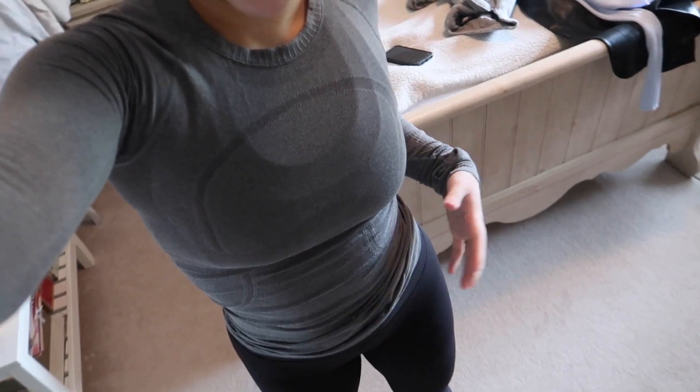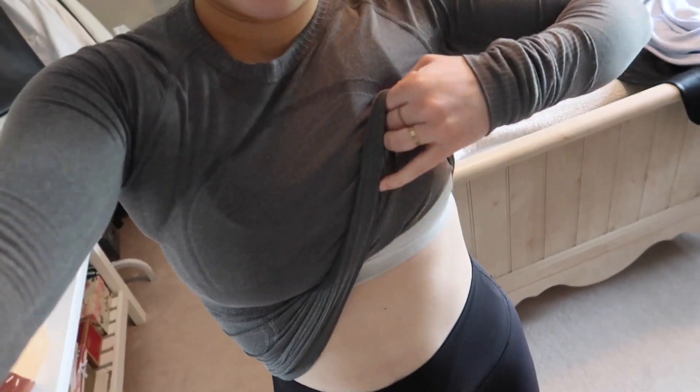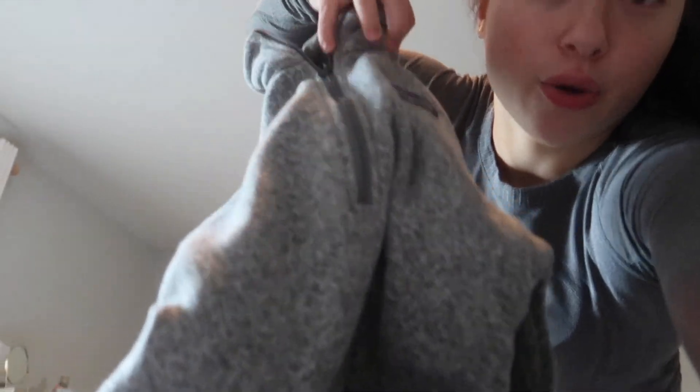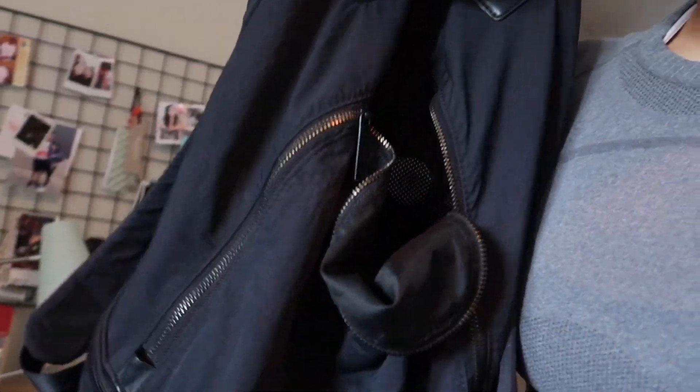Anyway, we're going on a hike. This is the fit: I'm wearing a Lulu Swiftly long sleeve — this is super old but I really want to get a new one — a Lulu sports bra underneath, Lulu Wonder Under leggings, and some Nike socks. I've also got my Patagonia quarter zip and I'm bringing a rain jacket just in case. I also have a Lululemon backpack.